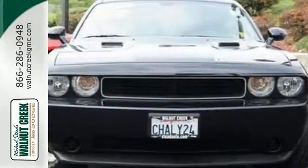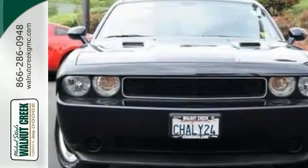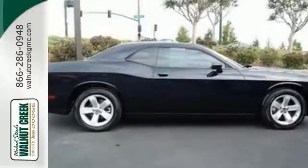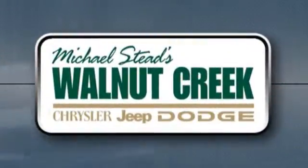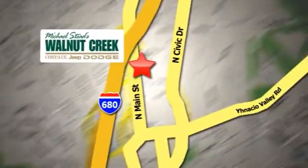Call or come in today and remember to ask for our internet department for the best price. At Walnut Creek Chrysler Jeep Dodge, we offer an incredible selection. We're conveniently located at 2404 North Main Street in beautiful downtown Walnut Creek, California.